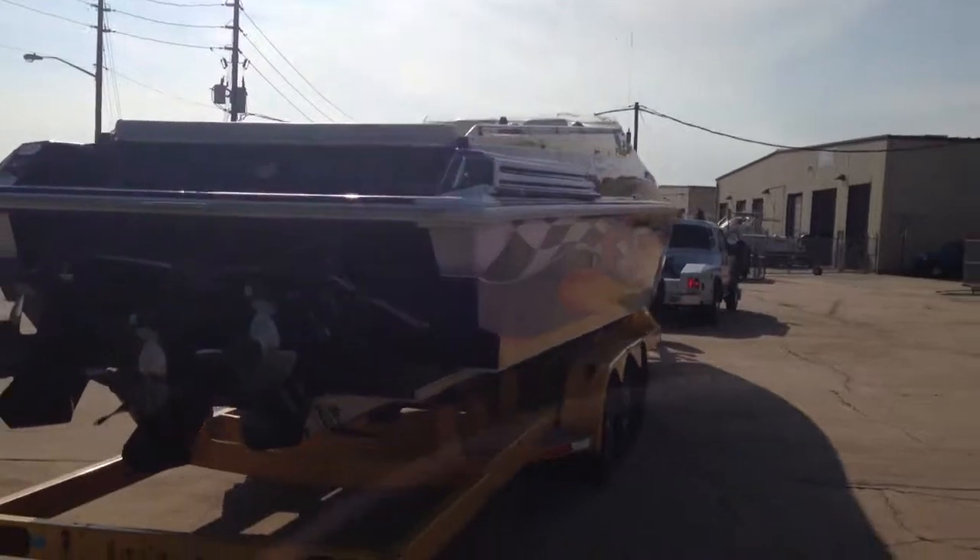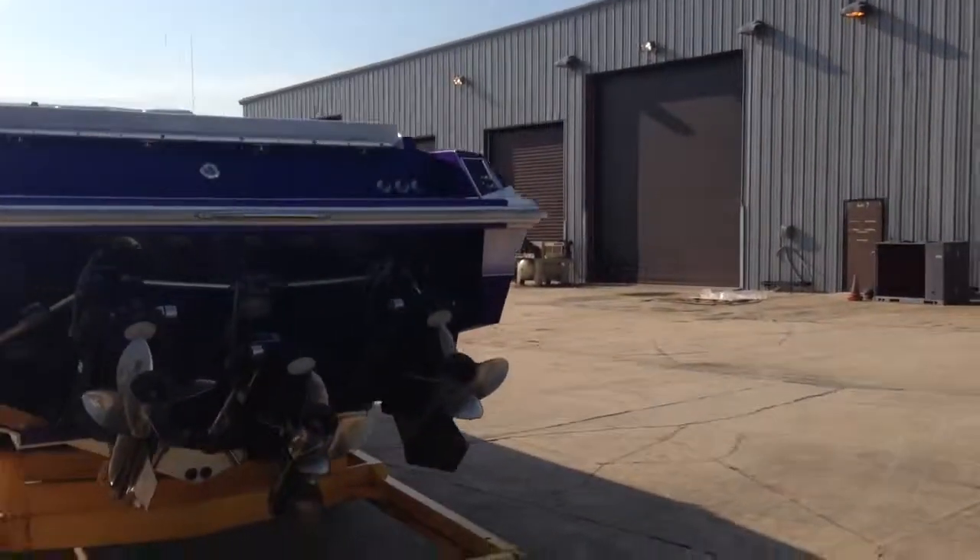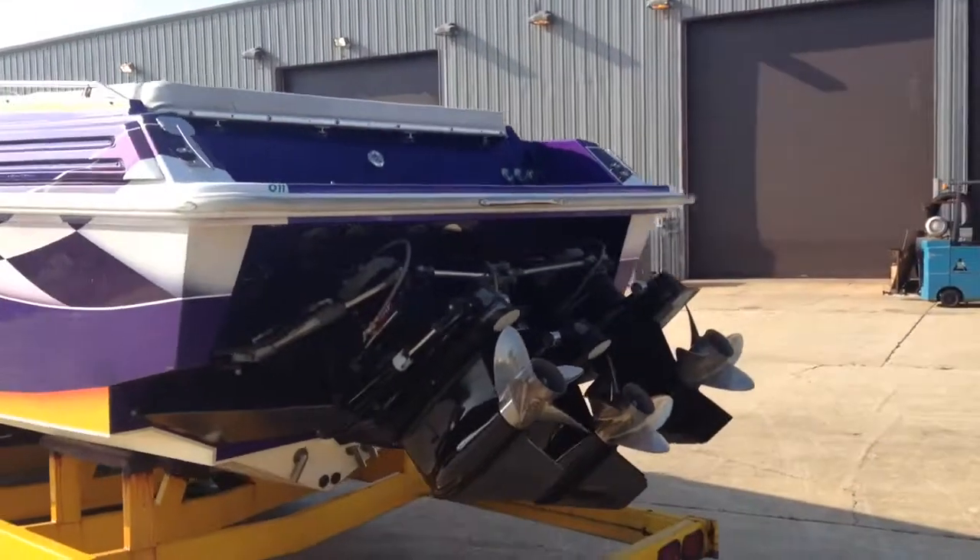Lights didn't work. We had to fix a couple of wires — we got them working. It's all tied down and strapped down. It's ready to go.